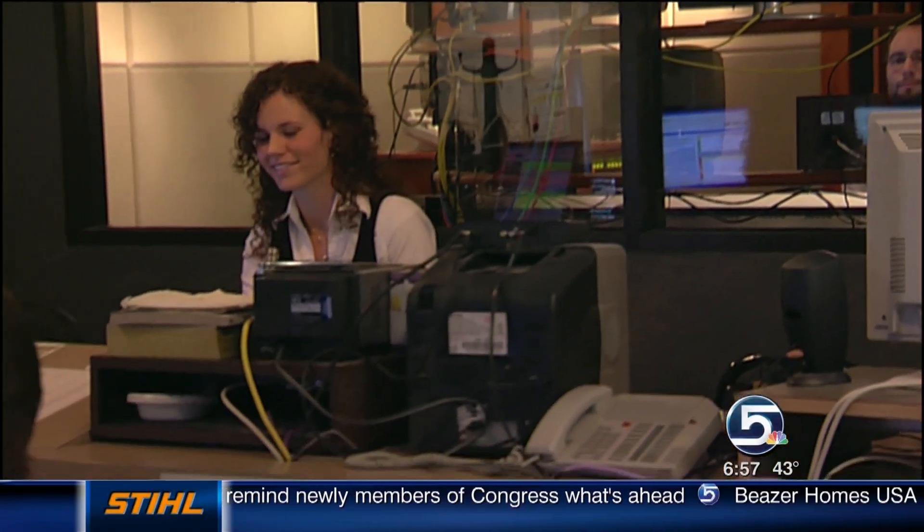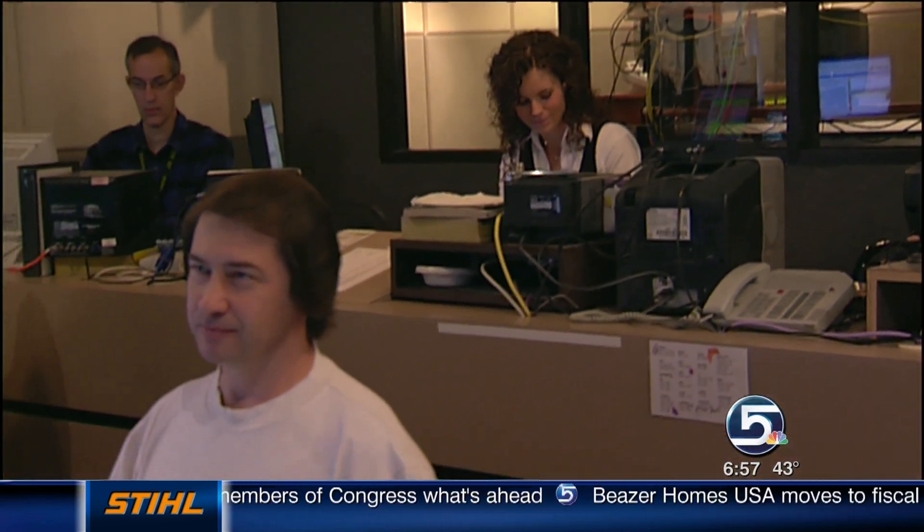You are looking live at our control room where the magic happens to get us on the air every morning. We have a great crew in there who works very hard. To win passes to a sneak peek screening of Morning Glory — our photographer works very hard — it's a movie about the people behind the morning show, and that's what Morning Glory is.